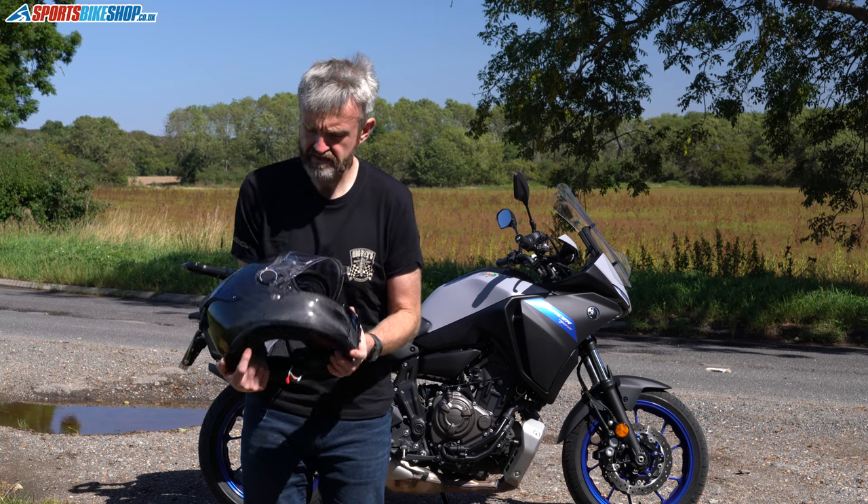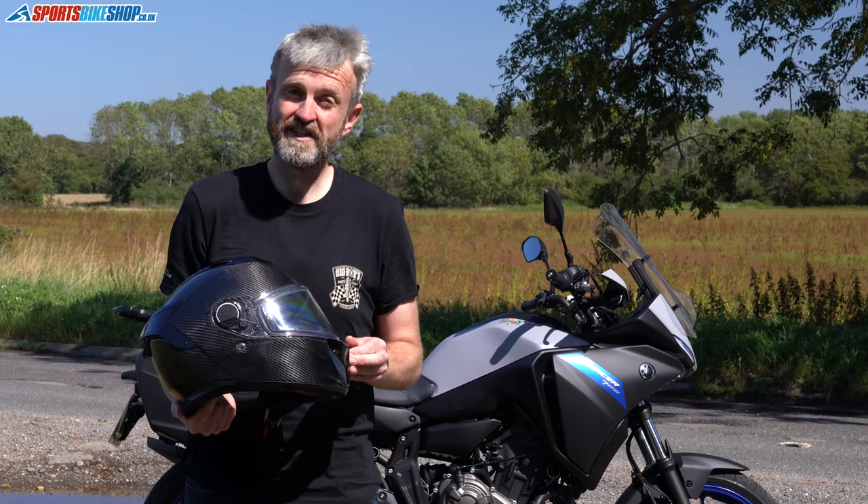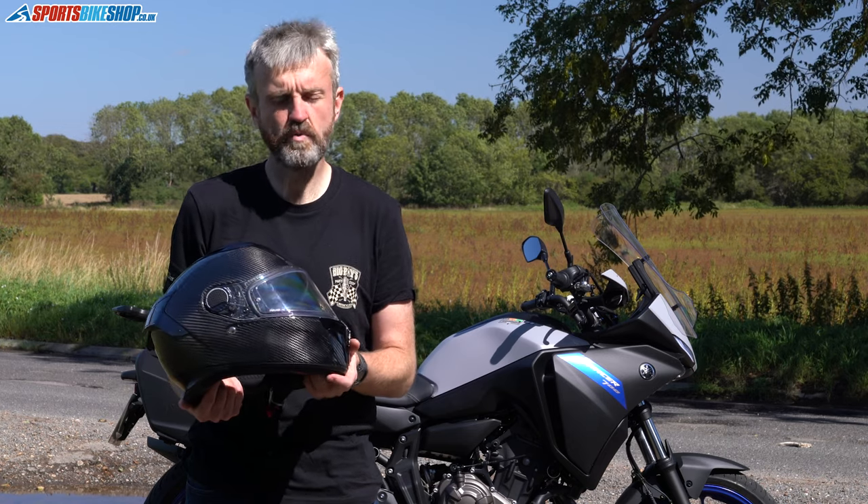The visor now rotates in 14 graduated steps from top to finish, so it's much easier to keep the visor open by a small amount to bring some airflow through, making it more comfortable while you're riding.